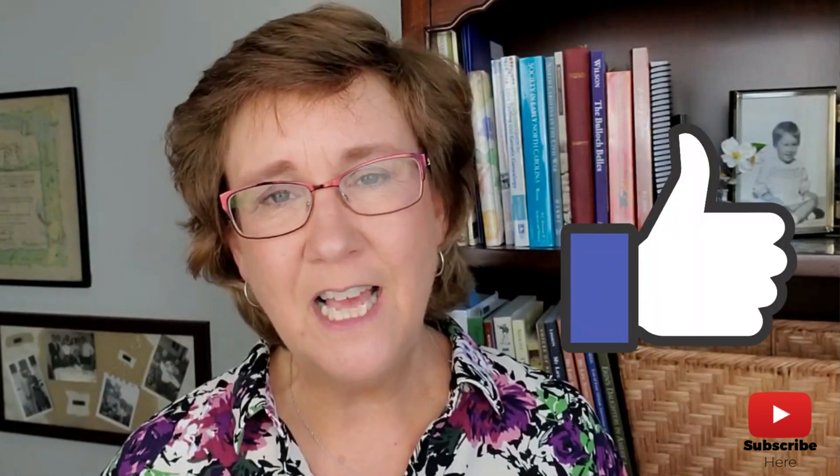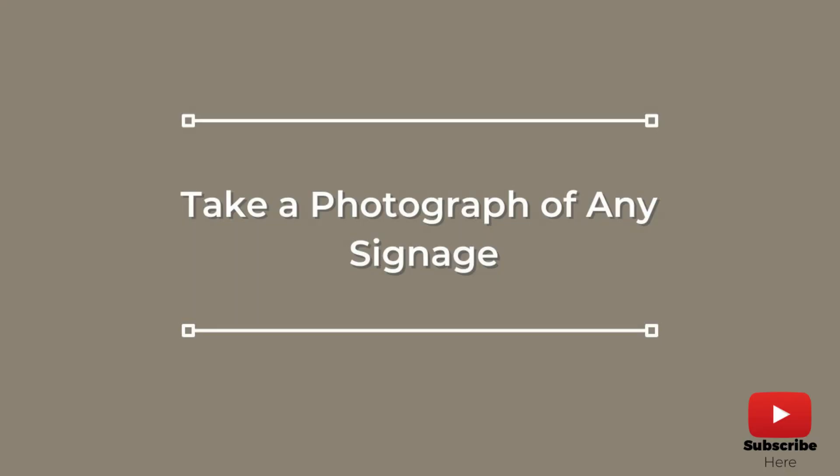Step number three: take a photo of any signage. This is the very first thing I do when I arrive at a cemetery. I take a photograph of the front entrance, the gate, and specifically any signage at that gate. I'm checking for contact information for the cemetery office, because if I have questions later when I'm back home processing everything I found, I already have that information in my files.